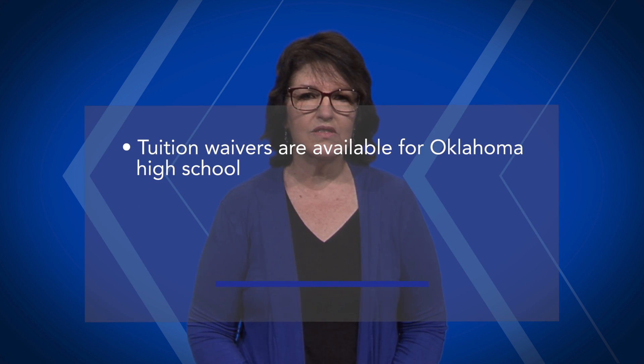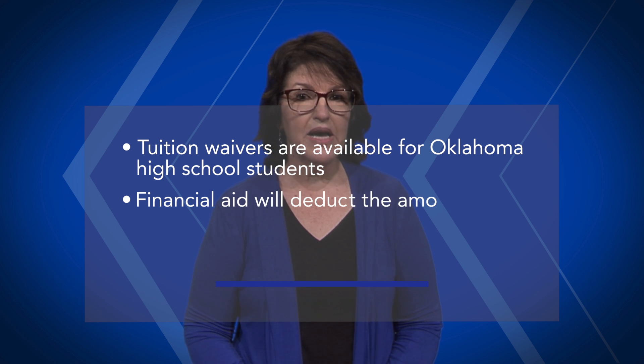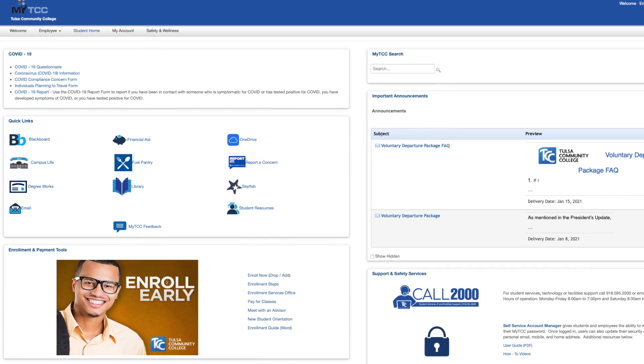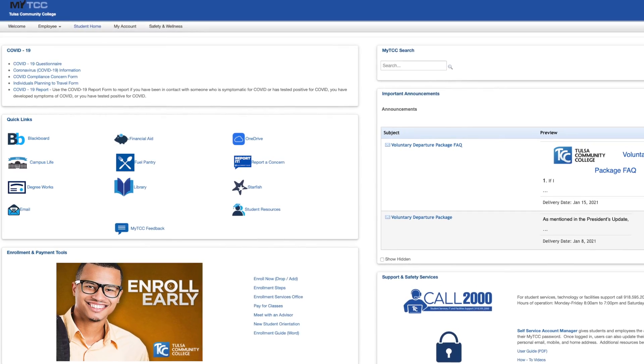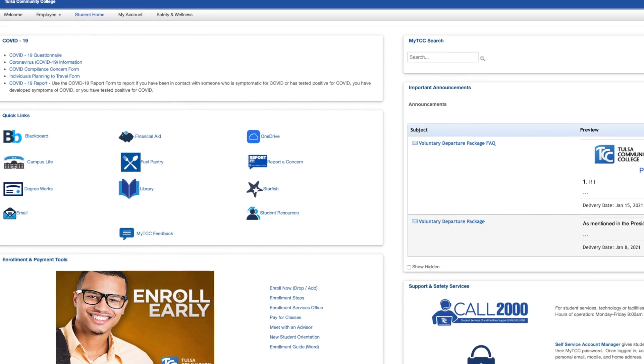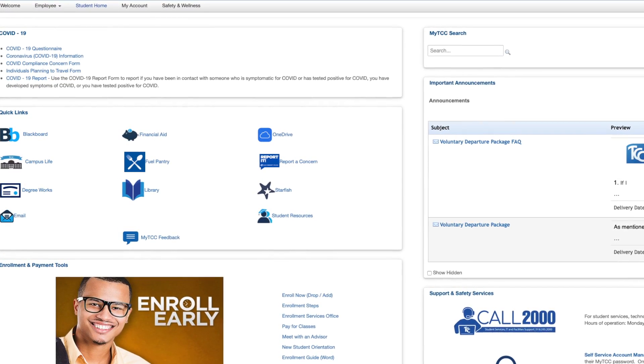Tuition waivers are available for Oklahoma high school students. Financial aid will deduct the amount of your tuition waivers around week six or so of the semester, so don't panic. Until then, when you log into your student account at myTCC, you will see the full cost of your college courses. TCC does not mail paper bills, but you can check your balance in your myTCC student account.